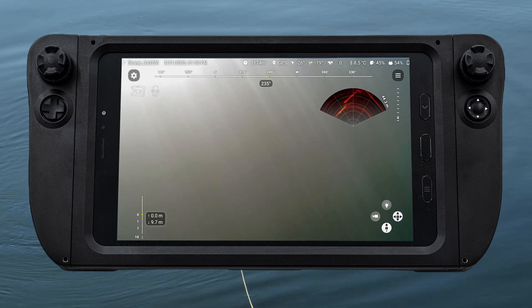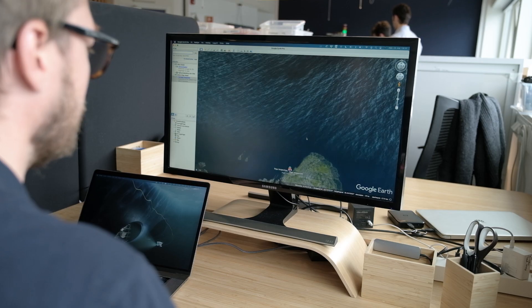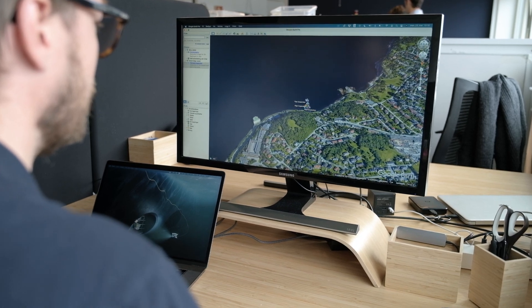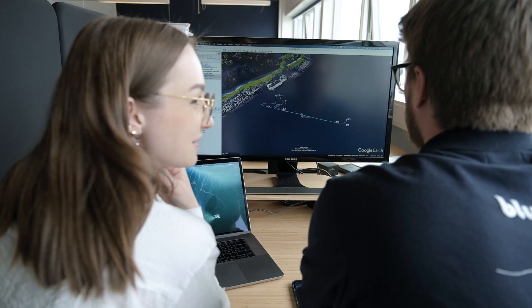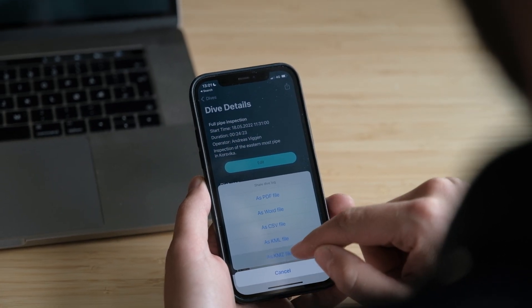You can also set multiple waypoints for semi-autonomous navigation. Positioning data is automatically embedded in media files for easy reporting. Instantly share a dive report from the BlueEye app or open your data in a GIS tool.